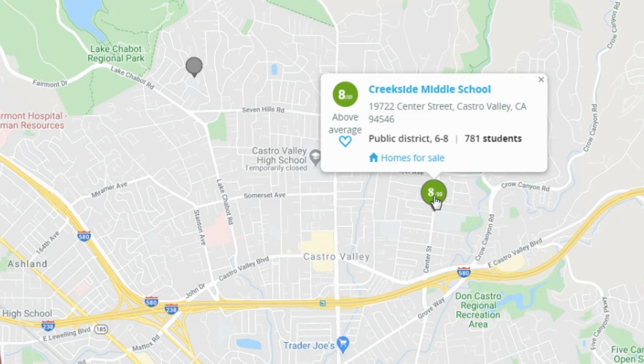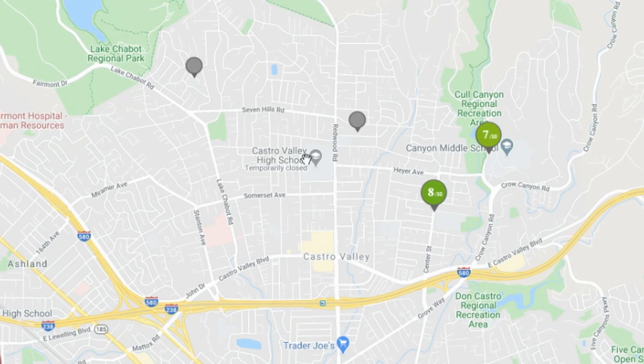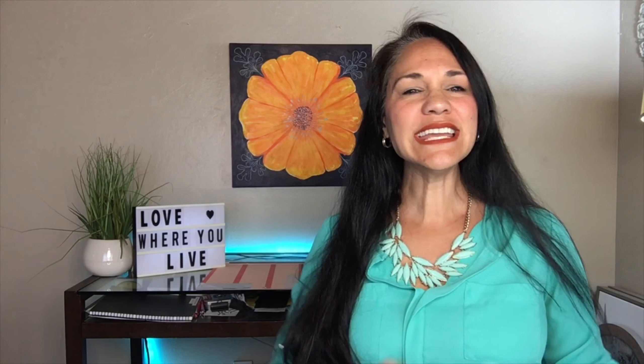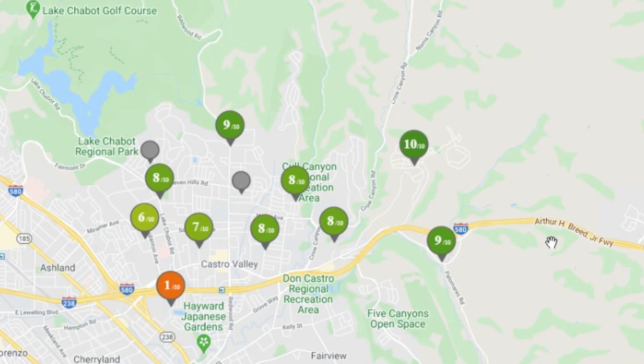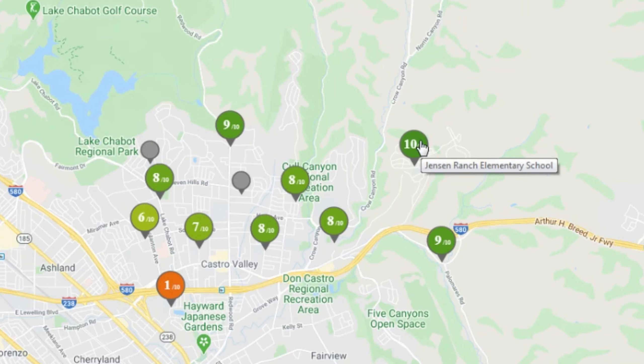Castro Valley has two middle schools, both on the east side of the city. Atanya Middle School has a rating of 7, serves grades 6 through 8, and has 1,391 students. The smaller school, Creekside Middle School, serves 781 students in 6th through 8th grade and has a rating of 8. The other schools cited as middle schools are the adult school and the virtual academy.